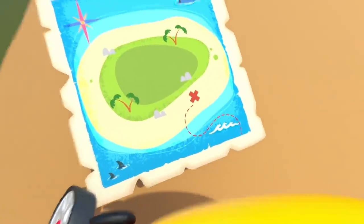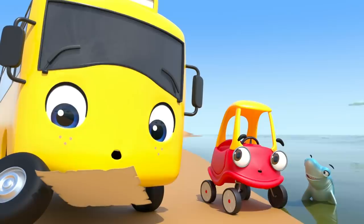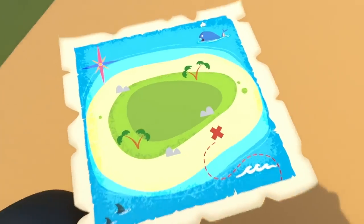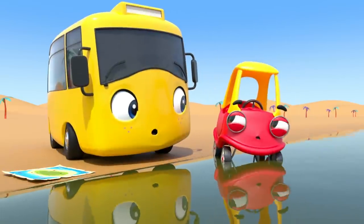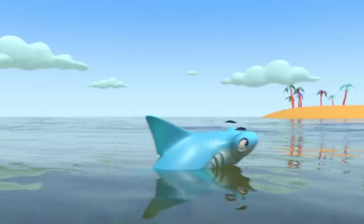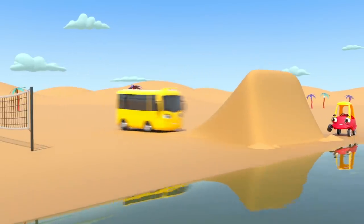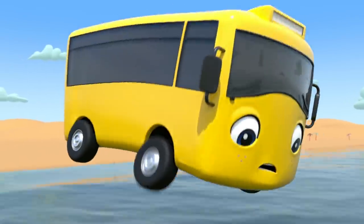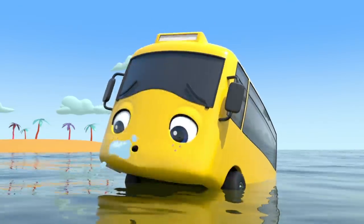But what's this? Is that a treasure map? Whoa! There's buried treasure, and it's buried on that desert island. But how will they get across the water? I think Buster has an idea. Whoa! Buster has built a ramp out of sand. Whoosh! Oh no! Splash! Buster couldn't jump far enough.